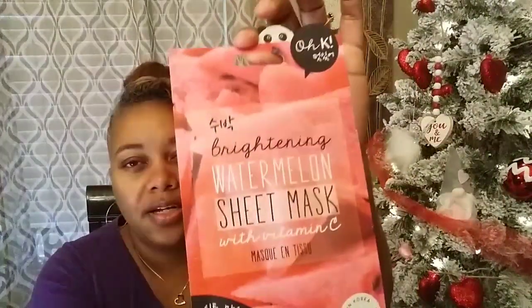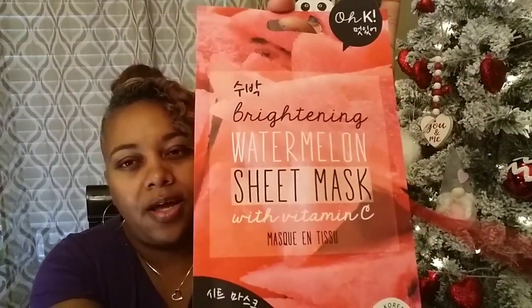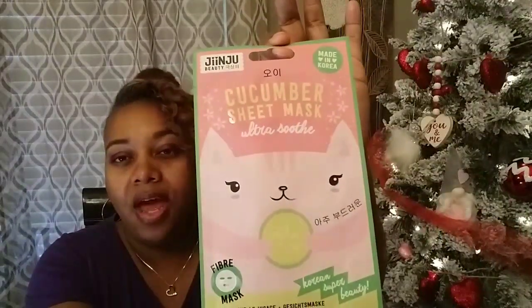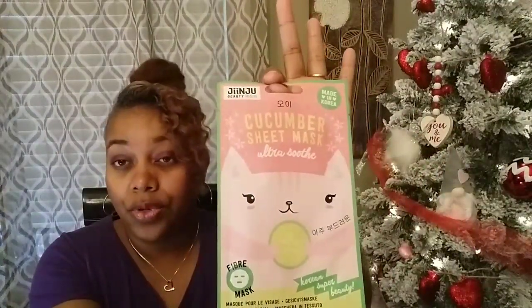Then I picked up this one — it says brightening watermelon sheet mask with vitamin C. Really, really nice. And then the next one I picked up says cucumber sheet mask, ultra soothe — Korean super beauty. All of them have little illustrations on the back to show you how to apply them.